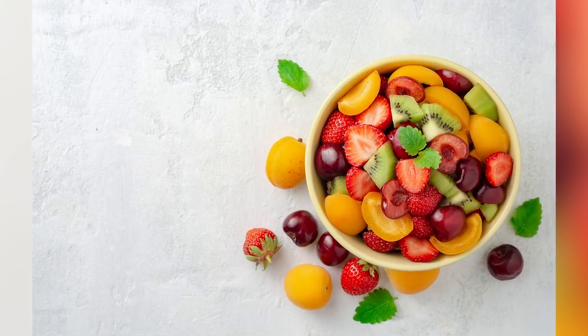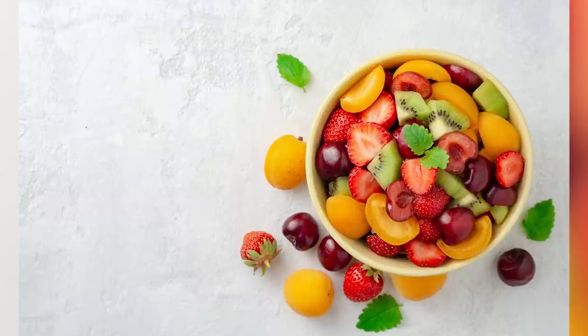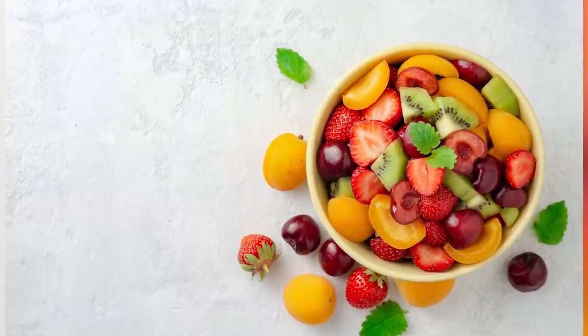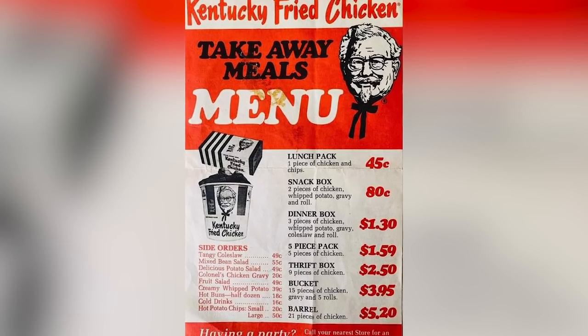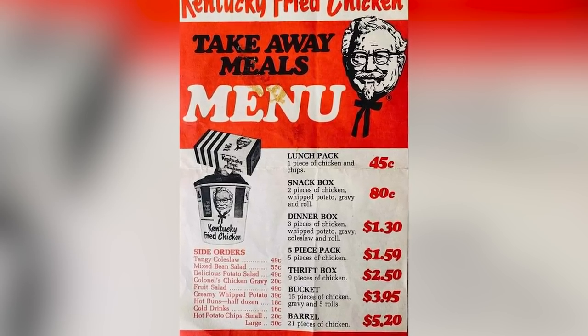By this time, you could also find new sides on the menu, such as fruit salad. These appeared along with the standard sides that have been a part of the menu since the 1950s, including mixed bean salad and potato salad. In 1974, KFC also introduced a new product — a variant on the original fried chicken that you can still find today — extra crispy chicken.